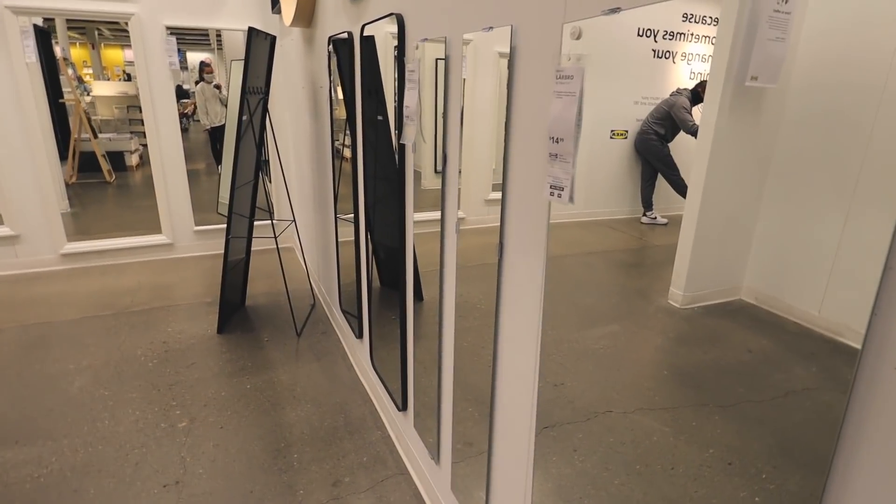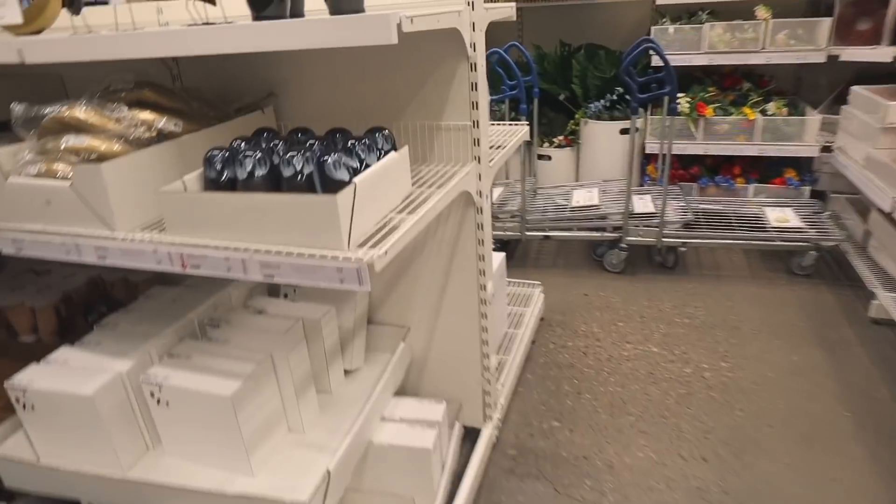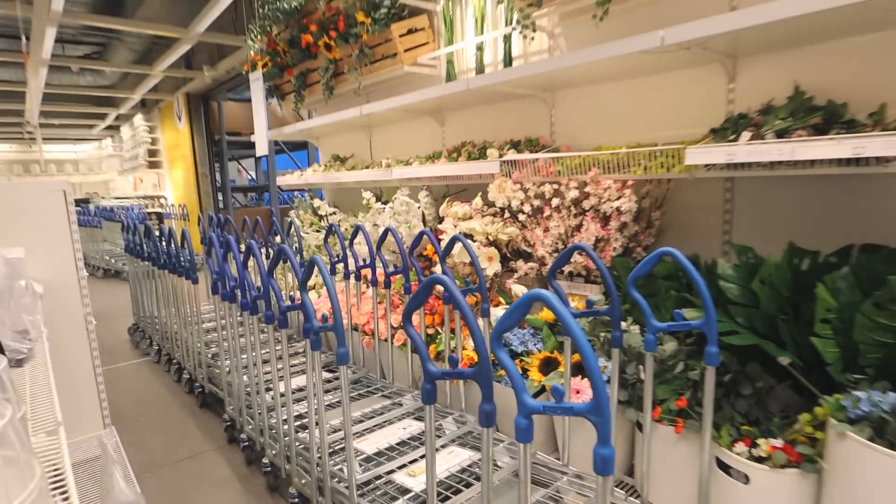I can't really explain what I'm talking about until you see it. Now I'm looking for vases and fake flowers — they have the best fake flower selection. Oh wait, why is it all marked off?